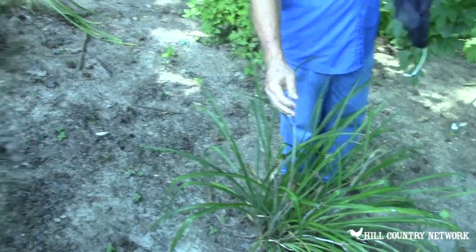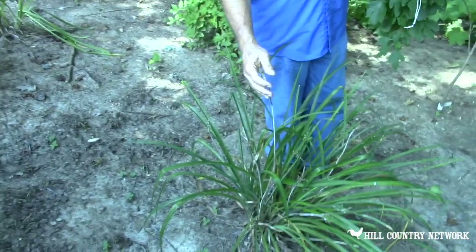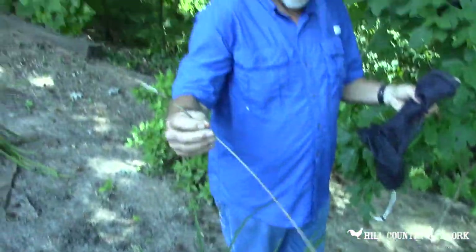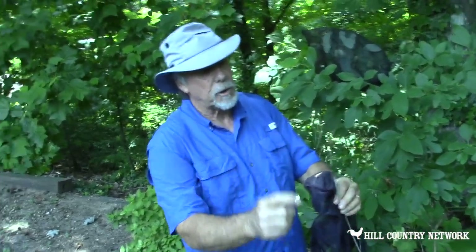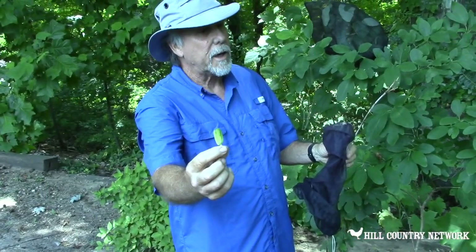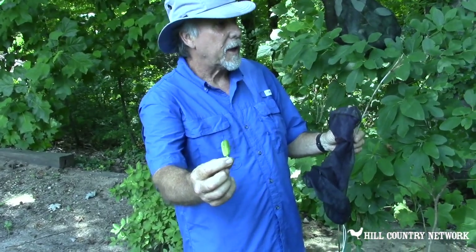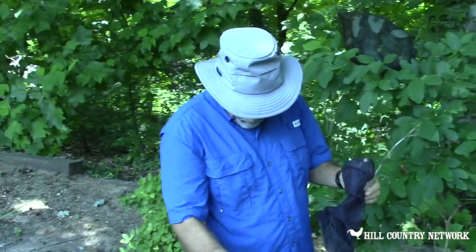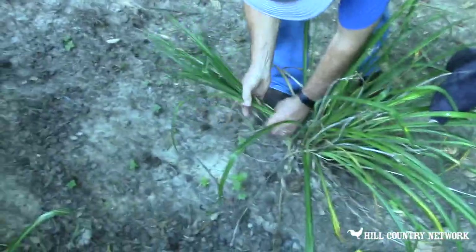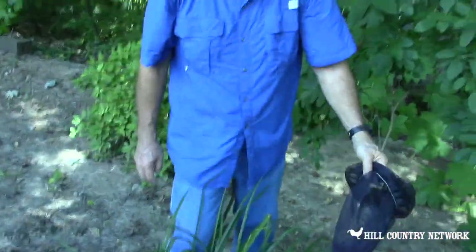Daylilies are gorgeous plants and they produce flowers all through the month of July and sometimes into August, but as they start to go, this is what you get. Once they turn brown like this you can just tug on them and they come right out. You can see this one had five blooms on it — so they're covered up in blooms. They also make seed pods. Every third year you dig these up, split them down, divide them out, and replant them and you have three or four times as many plants.